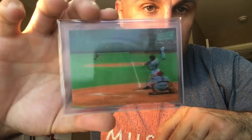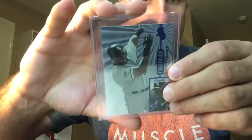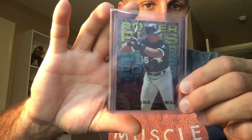I got the Stadium Club Video Replay Griffey — it was a buck, can't pass that up, very cool card. The Sports Flicks Detonators Griffey — another cool card. Also got Select Company Frank, and then a Crown Contenders Frank.